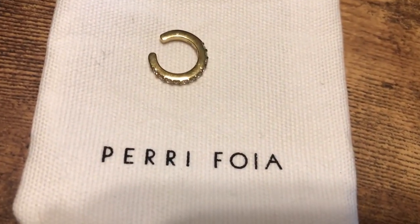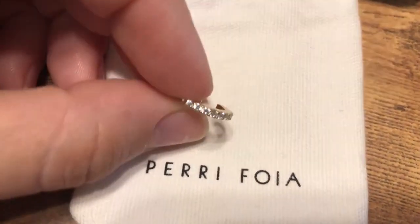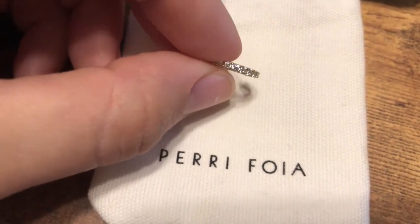The last item is the Sparrow cubic zirconium ear cuff. This ear cuff is so beautiful — I'm so excited to finally own one. I went ahead and put the ear cuff on just to show y'all. So adorable, I absolutely love it. You can really just wear it anywhere on your ear, and it's just that extra little fashion piece that helps complete your overall look.